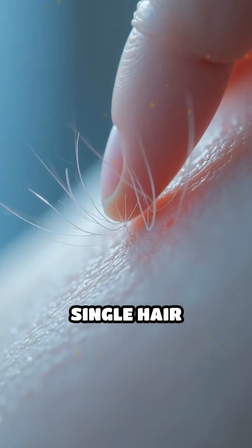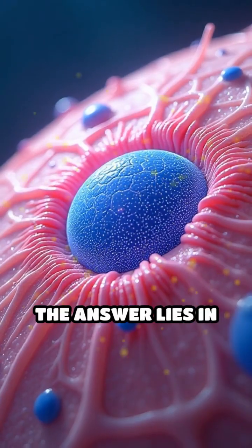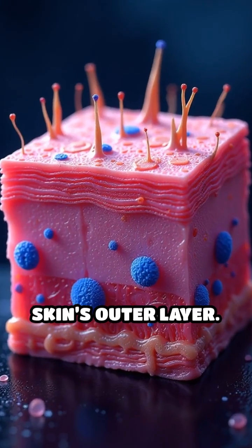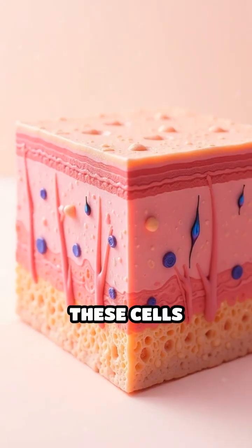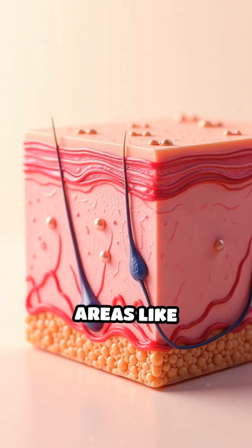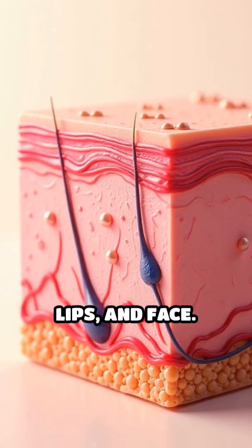Ever wonder how you can feel a single hair brush your skin? The answer lies in Merkel cells, specialised touch receptors hidden in your skin's outer layer. These cells cluster at the base of the epidermis, especially in sensitive areas like fingertips, lips, and face.